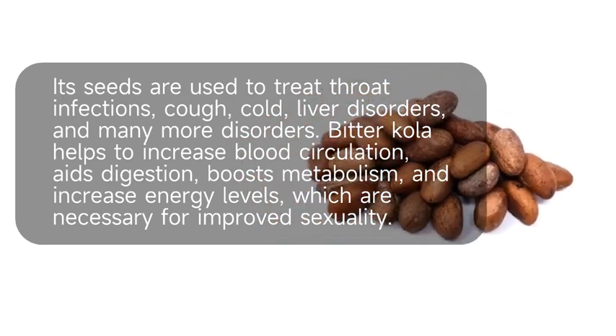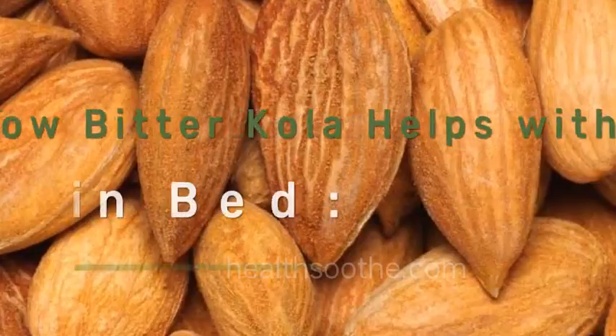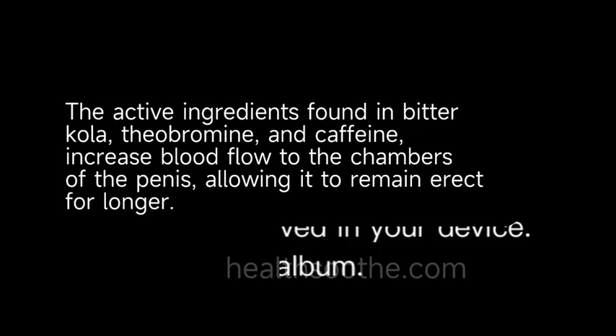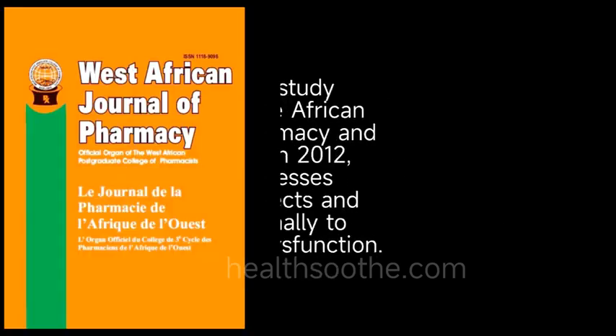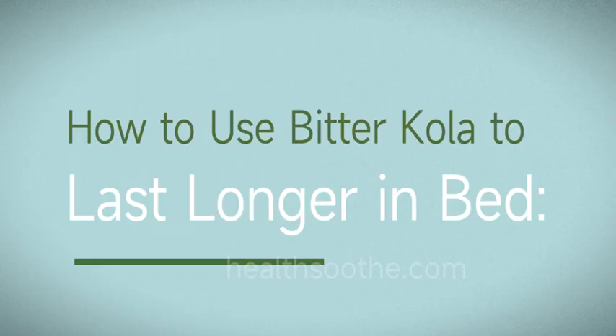Bitter cola helps to increase blood circulation, aids digestion, boosts metabolism, and increases energy levels, which are necessary for improved sexuality. The active ingredients found in bitter cola — theobromine and caffeine — increase blood flow to the chambers of the penis, allowing it to remain erect for longer. According to a study published in the African Journal of Pharmacy and Pharmacology in 2012, bitter cola possesses aphrodisiac effects and is used traditionally to treat erectile dysfunction.